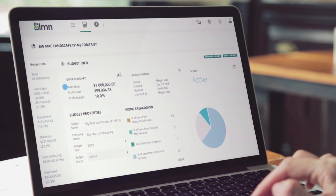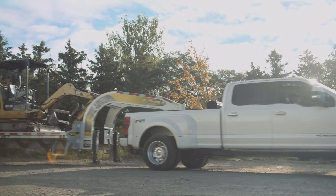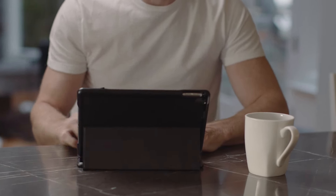Build a budget that's based on facts. Stop guessing about wages, equipment, and big decisions. Recover your overhead and build real profit into your business. Win more work and take customer service to the next level.